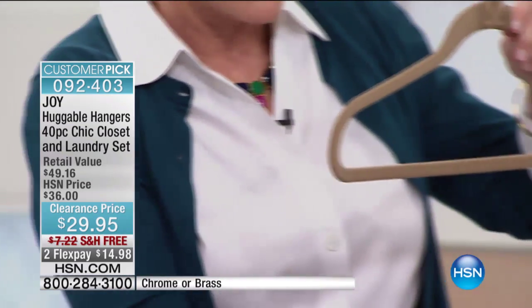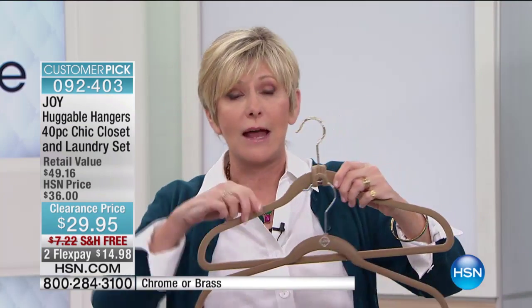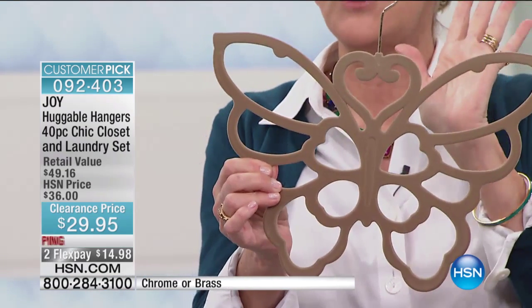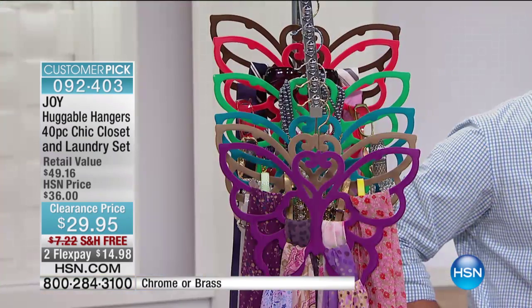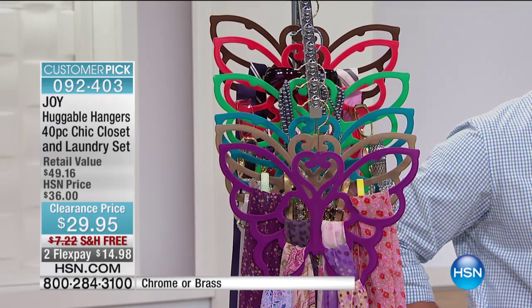Then you're going to be getting two of the cascading mini hooks. These are going to create vertical space in your closet. You simply put them right over your hanger like that, and then you can add vertical space just like that. They're only as wide as the previous hangers. And then you're getting the beautiful velvety-coated butterfly hanger — for all your accessories: belts, scarves, ties, jewelry, reader glasses, so that when you go into your closet, you'll have everything organized and right at your fingertips.